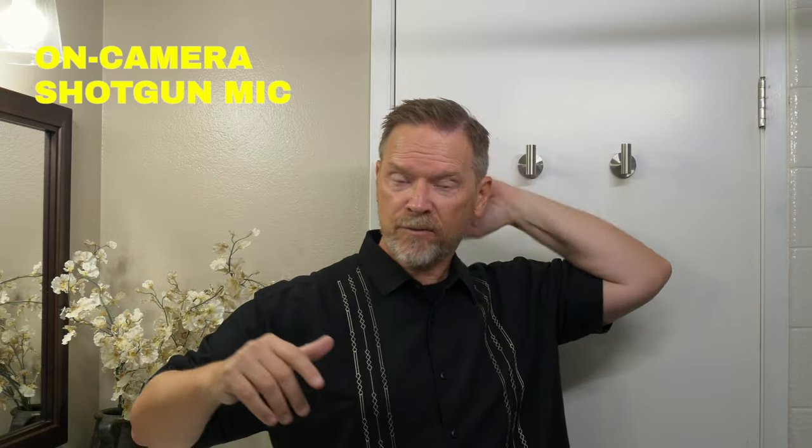Now I'm using an on-camera shotgun microphone, and as you can hear, the sound quality is not really improved. It might be cutting down on some echoes coming from behind the camera and to the sides, but the problem is this room is just so echoey that we're picking up sounds from behind me — and those are going right into the microphone.